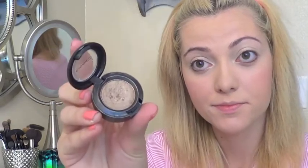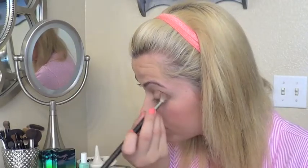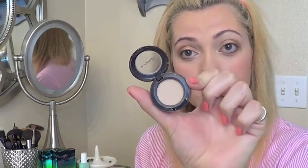Starting on the eyes, I used my Maybelline Color Tattoo in the color Barely Branded, and applied this all over my eyelids. Then I used one of my favorite eyeshadows of all time, MAC Wood Winked, applied in my crease. Then I just took MAC Soft Brown and applied this on top of Wood Winked. Then I used MAC Brulé just to clean up the edges of my eyeshadow.